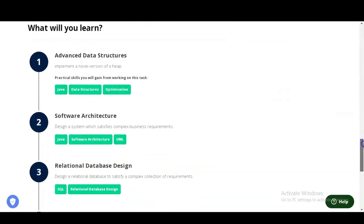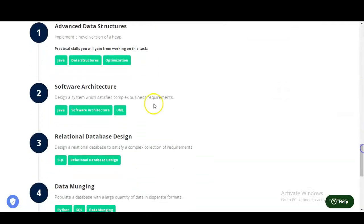Let's check what types of things you will learn in this virtual internship program. The first module is Advanced Data Structures — you will implement a novel version of a heap. You will get practical skills from working on various tasks and will increase your skills in Java, data structures, and optimization.